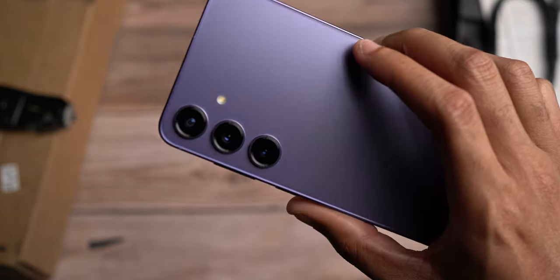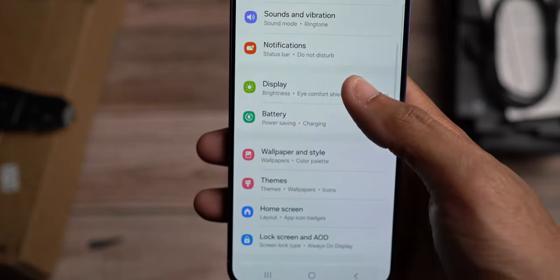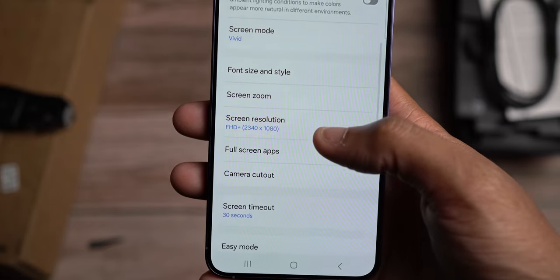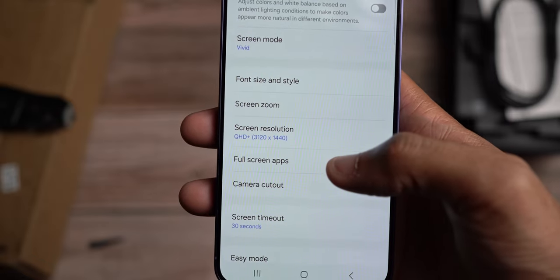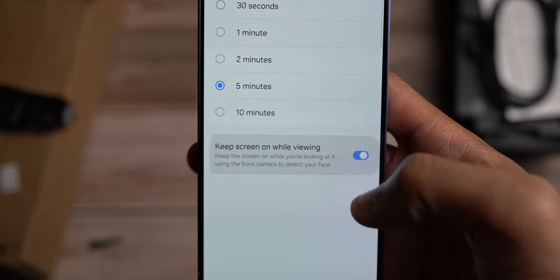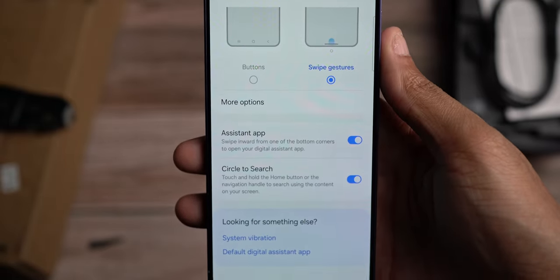This is the Galaxy S24 Plus. One of the things I like to do is swipe down, go into settings, then right away come into display. In display, I like to push it from Full HD to Quad HD — there we go, it's on Quad. And then I also change the screen timeout to five minutes. And then 'keep screen while viewing' — I also like that. And then navigation bar: instead of buttons, I like swipe gestures, just like that.